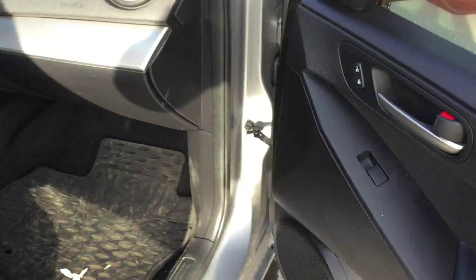You do have power locks and power windows. The interior is in good condition. In the back, power windows as well. Got your cup holders in the center, and you do have a sunroof.